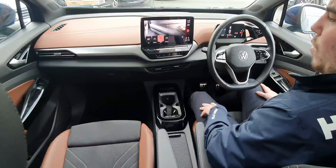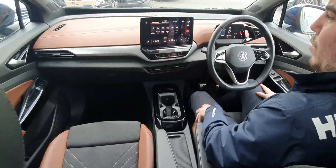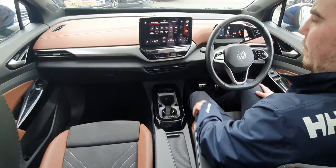You have your different mode selector, your climate control, heated seats in both front — and your smart climate control, which you can use as needed.